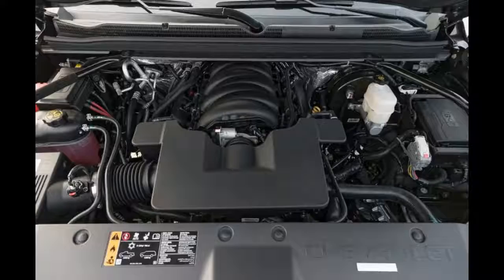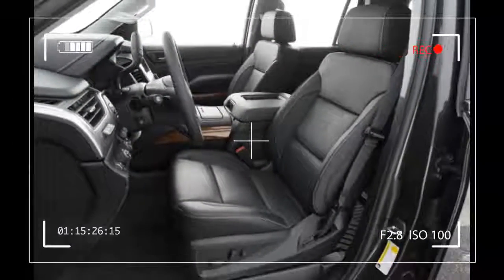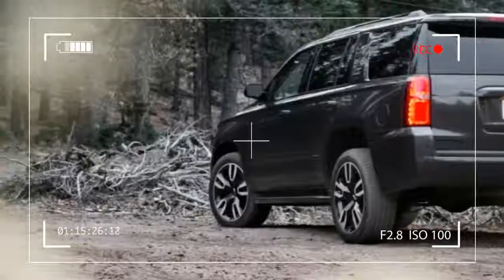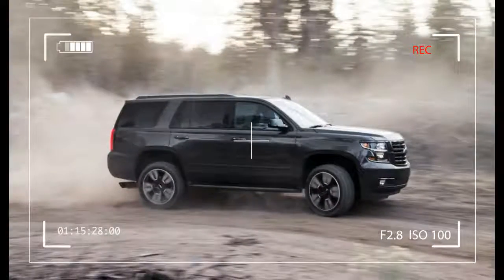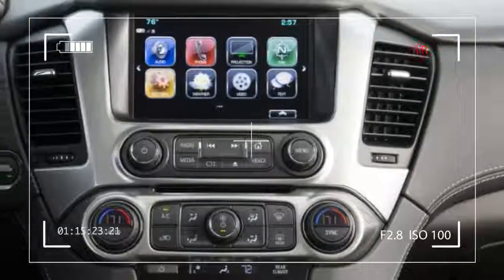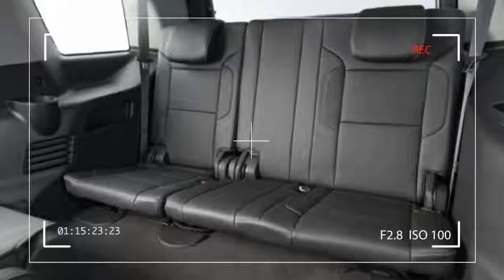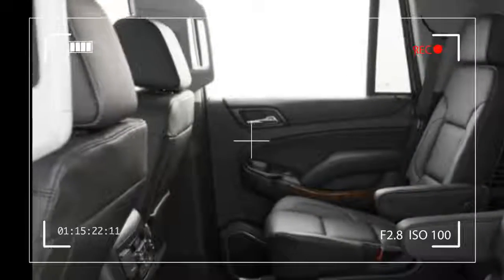Number 6: Special Edition Tahoe Vehicles Add Value and Personality. Chevrolet has recognized that SUV buyers want a vehicle that stands out from the crowd, and to that end has added a number of special edition versions. A particular standout is the Midnight Edition, which features a black mesh grille, black Chevy bowtie, a black roof rack, and 20-inch black painted wheels with all-season tires. The subtle treatment gives the Tahoe a stealthy, rugged look that sets it apart from the crowd.